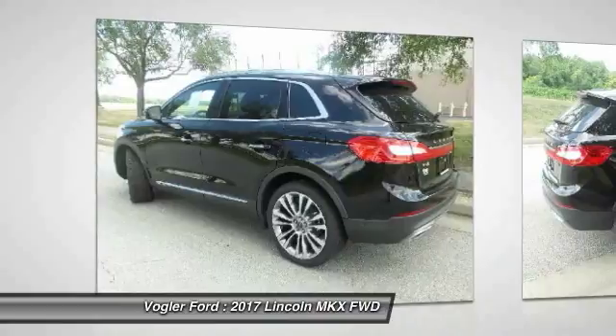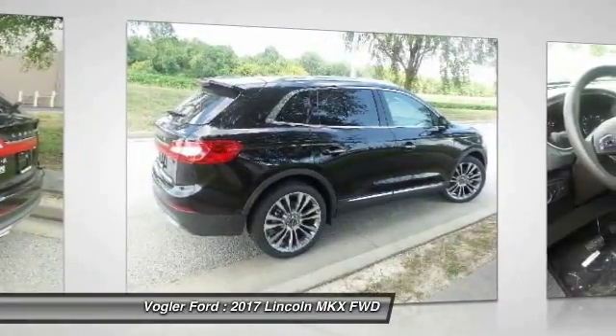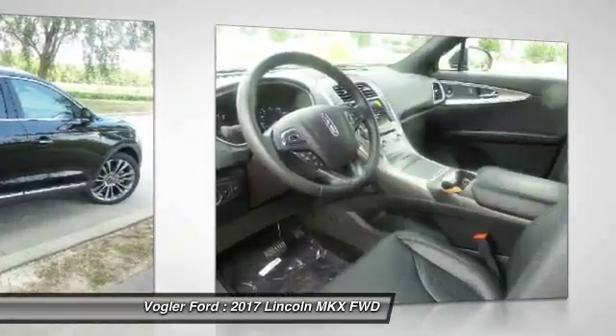Let the 360-degree camera and motion sensors make difficult parking a thing of the past. This model even comes with built-in Wi-Fi, so you can use the internet wherever and whenever you want.